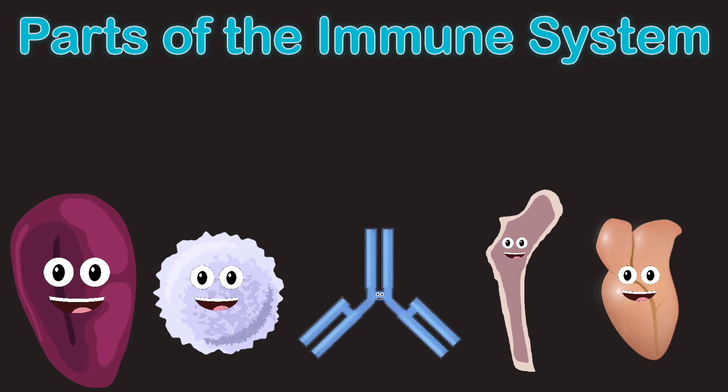I create immune cells like some lymphocytes. For your immune system, we contain different parts of your body, and it's a work of art.